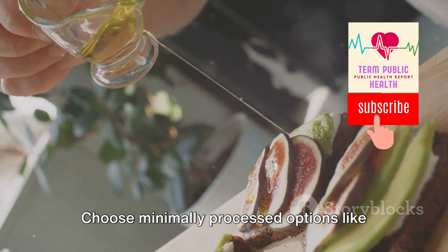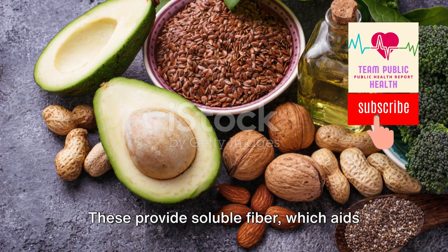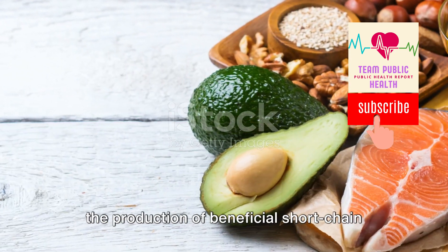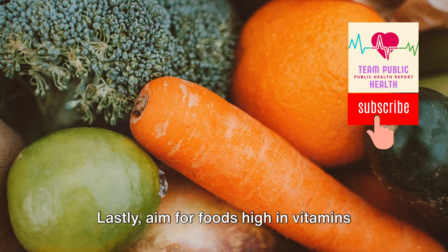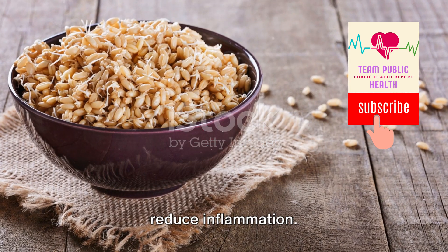Don't forget about healthy carbs. Choose minimally processed options like whole wheat, bran, and oats. These provide soluble fiber, which aids in maintaining a healthy gut and promotes the production of beneficial short-chain fatty acids. Also aim for foods high in vitamins and minerals, which help boost your immune function and reduce inflammation.